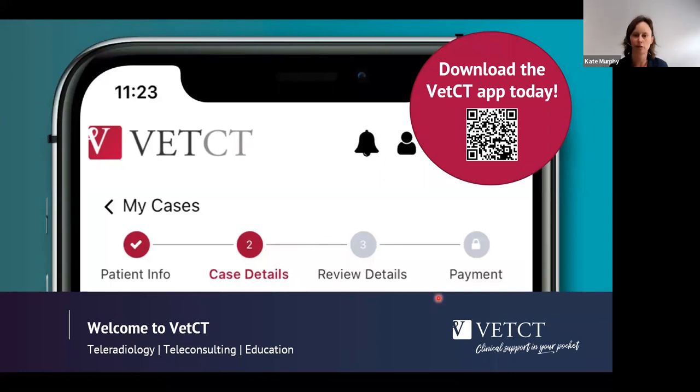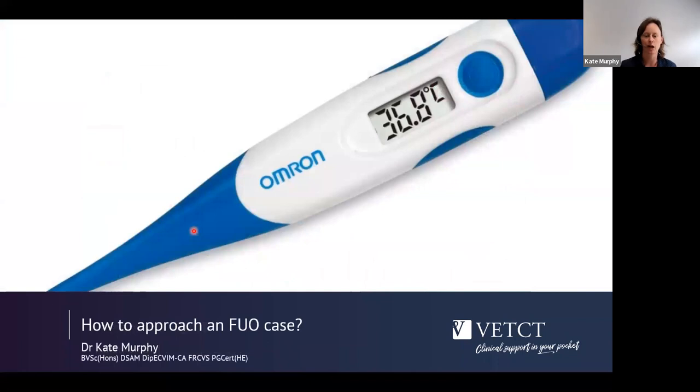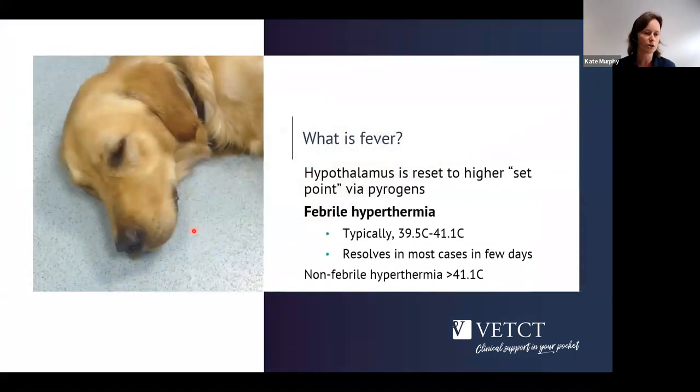In this 12-minute session we'll look at how we approach patients with fever or pyrexia of unknown origin. First, we need to think about what that actually means. A patient with fever is one where the hypothalamus has been reset to a higher set point due to pyrogens, which can be from within the body or external sources. This is different from patients with non-febrile hyperthermia — those are patients with heat stroke, who tend to have very severe elevations in temperature, often greater than 41°C.